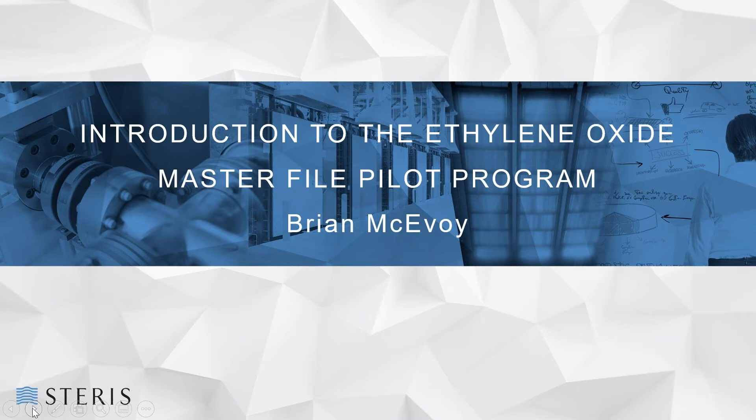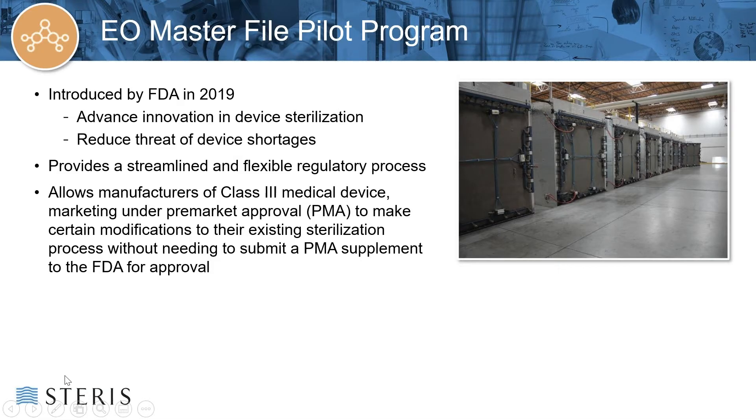I have the great pleasure today in providing a few slides by means of an introduction to the EO Master File program, for which STERIS received approval for participation from the FDA on October 25th. By means of some background, in 2019, FDA launched a number of initiatives in response to concerns regarding the availability of devices sterilized by EO. Such initiatives included the launch of the Innovation Challenges, the hosting of the Panel of Device Advisory Committee, and the launch of the EO Master File Pilot Program.